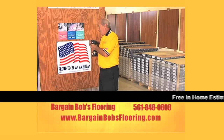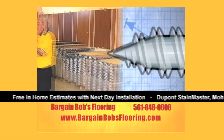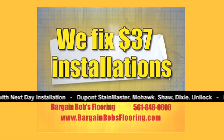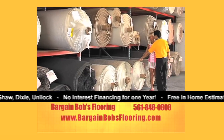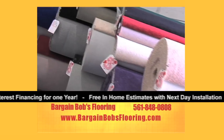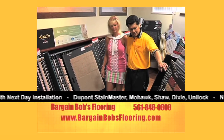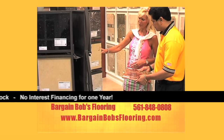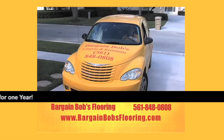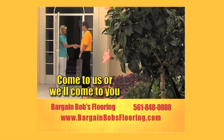Are you tired of getting beat by the big box stores and the 1-800 numbers? We fix that with $37 installations, factory-direct prices, and over a half million square feet of first-quality, brand-name flooring products in stock that will save you money. In addition, our in-house showroom has thousands of samples. If it goes on the floor, we have it. One call, that's all! 561-848-0808.